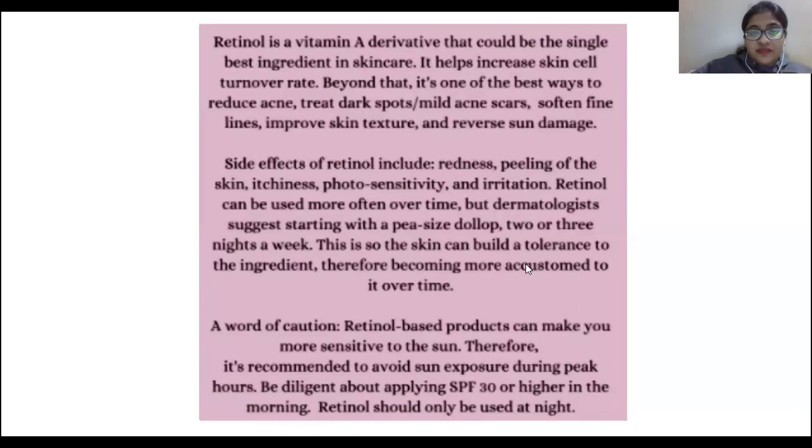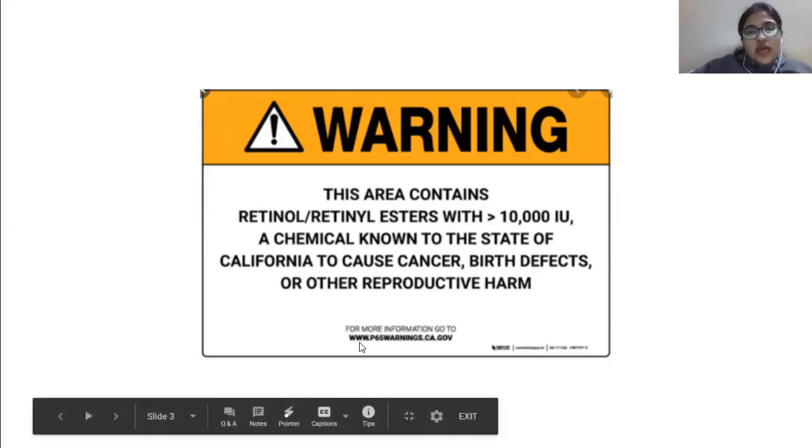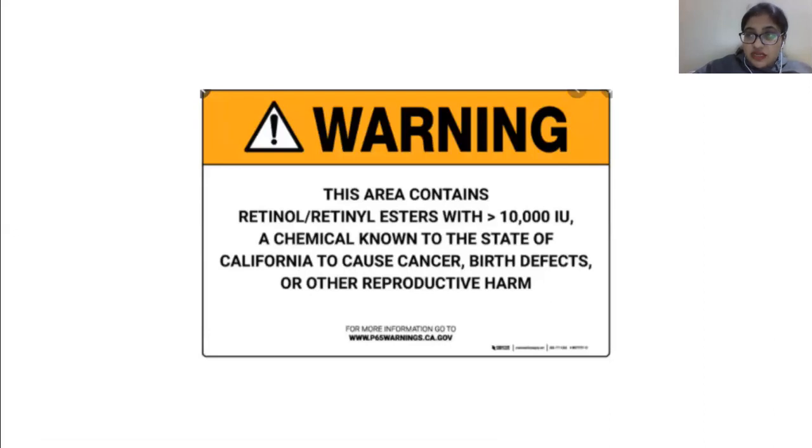Furthermore, there is a warning. This is a caption that was pasted where retinol is stored. It reads: 'This area contains retinol and retinol esters, a chemical known to the state of California to cause cancer, birth defects, and other reproductive harm.'